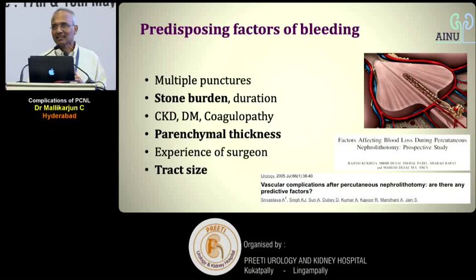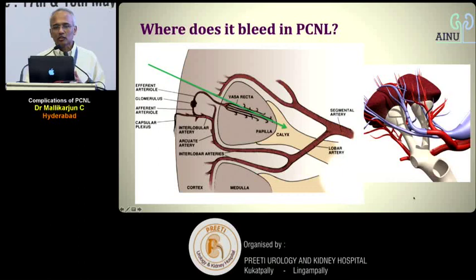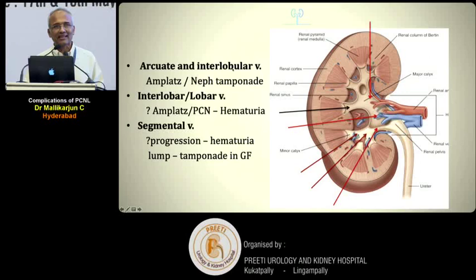When the needle goes into the calyx, bleeding can occur at five arterial levels: interlobular arteries, arcuate arteries, interlobar arteries, lobar artery, and segmental artery. Veins are not the major reason for bleeding. For arcuate or interlobular artery injuries — the most commonly injured — bleeding occurs in the parenchyma and the Amplatz sheath with nephrostomy tamponade itself can usually stop the bleeding.